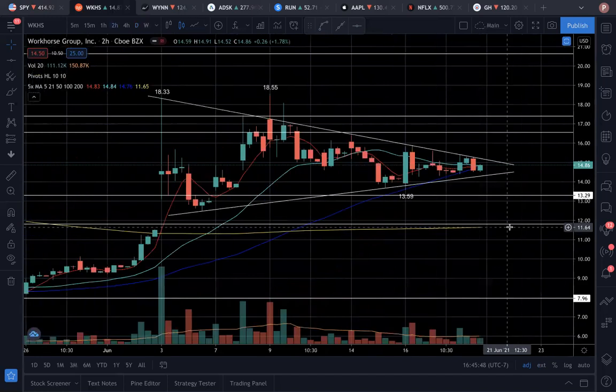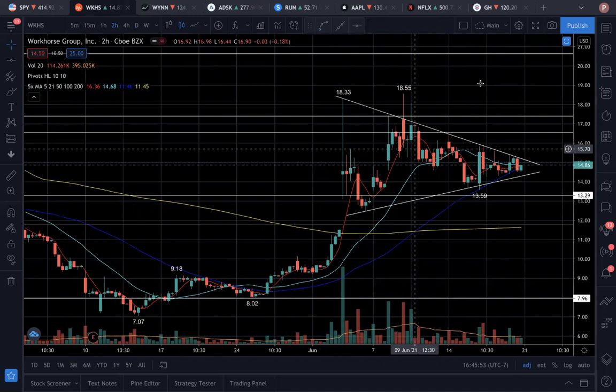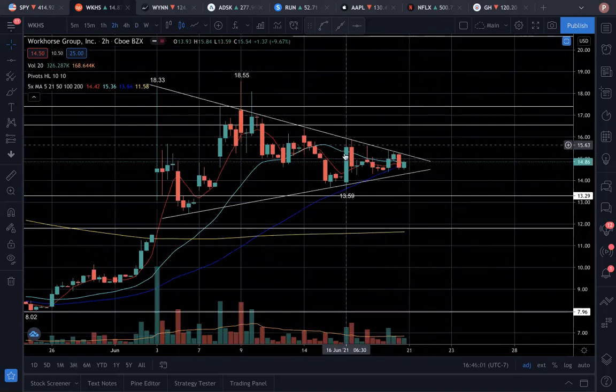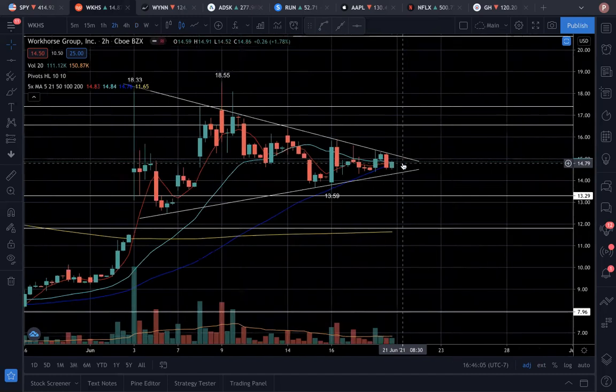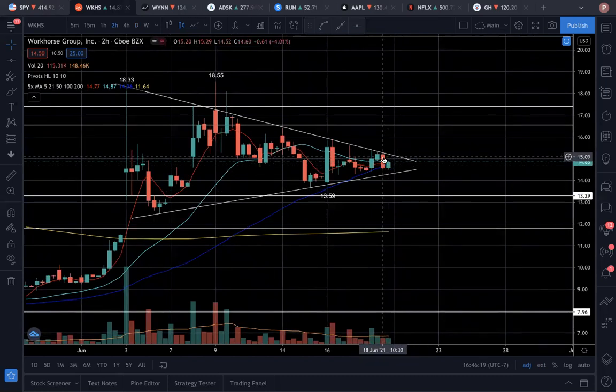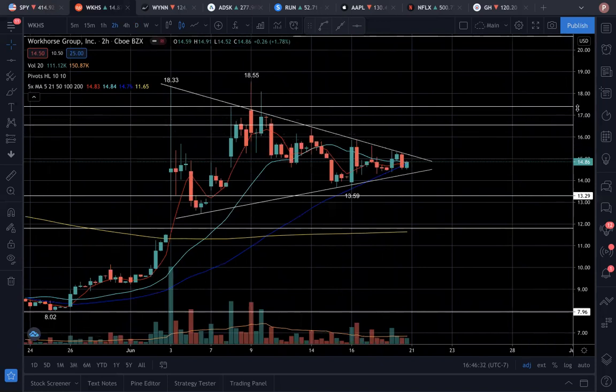On the two-hour time frame, we've been consolidating inside this chart pattern for quite some time, and we're getting to the point where these two trend lines are converging soon. As they get tighter and tighter, we will eventually have to break. We are also right on top of the 50 SMA on the two-hour time frame, so we can either blast off or break to the downside. This is a name very much influenced by retail investors from WallStreetBets and catalysts like Workhorse opening up a new fight for their USPS EV contract.